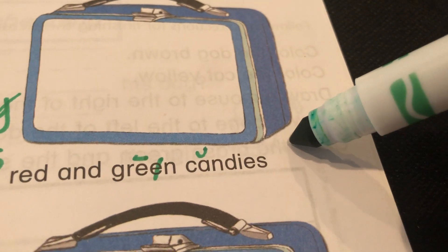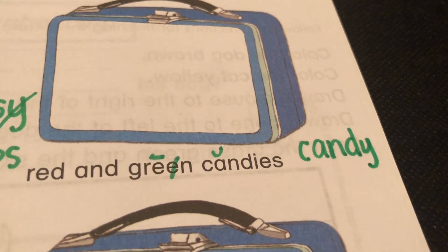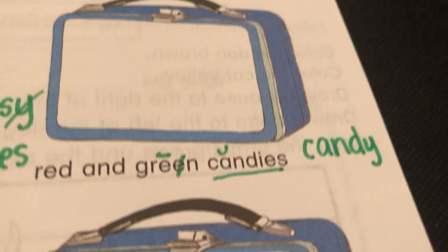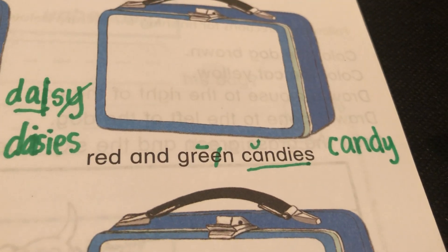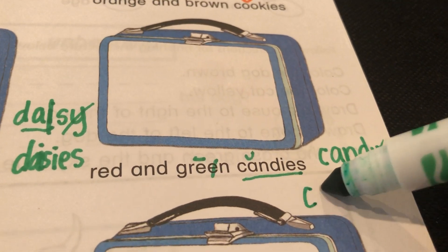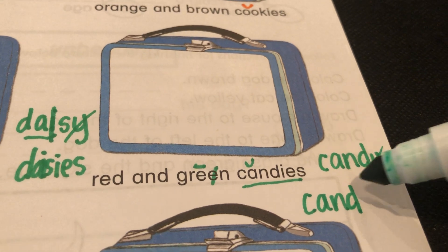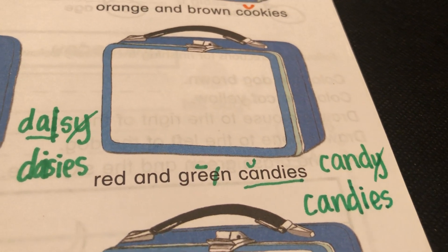Would you rather have one piece of candy or candies? I think I know your answer — you'd rather have a lot of candies. So you drop the Y and just write C-A-N-D. Toodaloo, Y — see you later! C-A-N-D, I-E-S. Candies. So we gotta draw red and green ones.